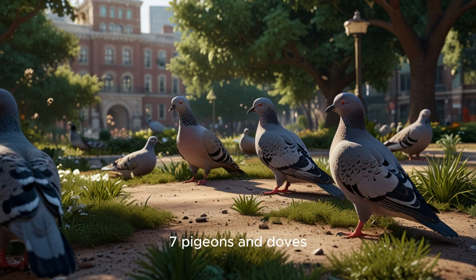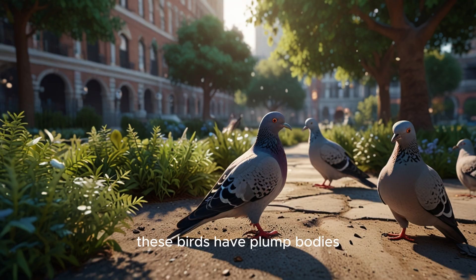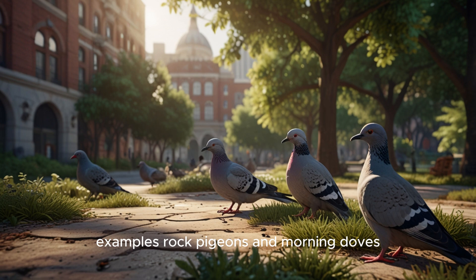7. Pigeons and doves. These birds have plump bodies, short necks, and slender beaks. Examples: rock pigeons and mourning doves.